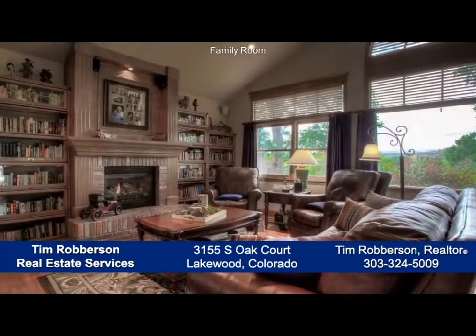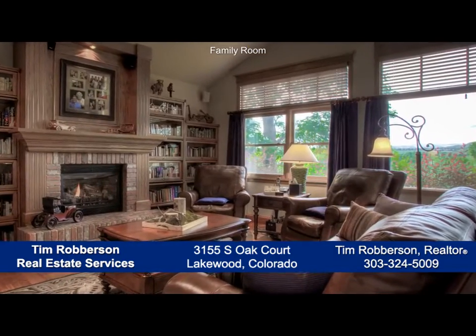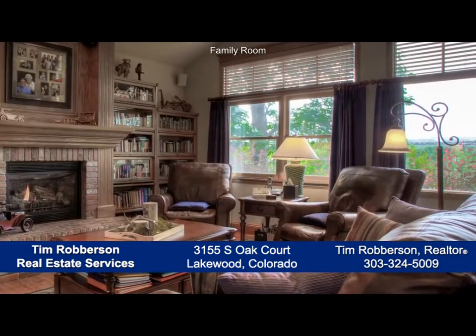Next, you come to the vaulted family room with another gas fireplace, built-in glass front bookshelves, and expansive windows that look out to the spectacular views.